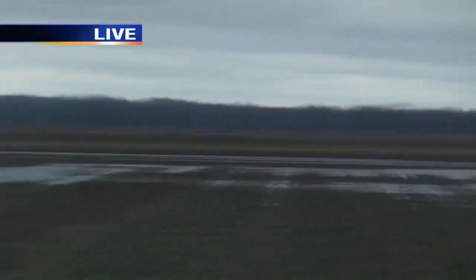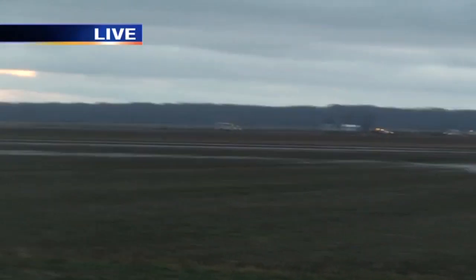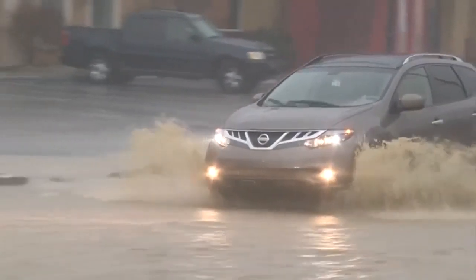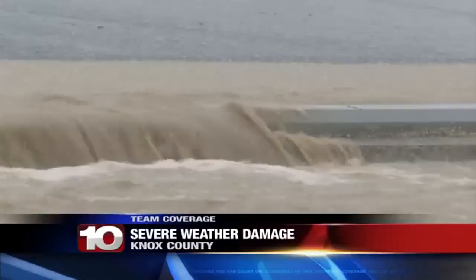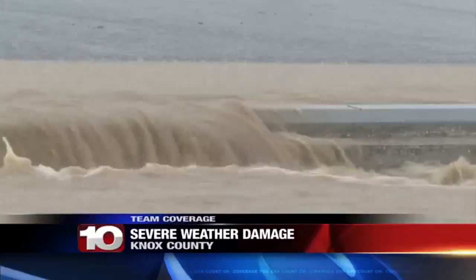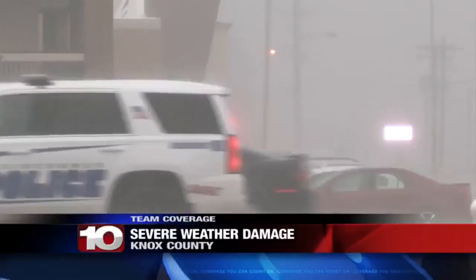Flooding was a major issue in Vincennes as well today. As you look at this video, you can see that water was pretty much all the way over 6th Street near U.S. 41. This includes part of the on-ramp onto U.S. 41.